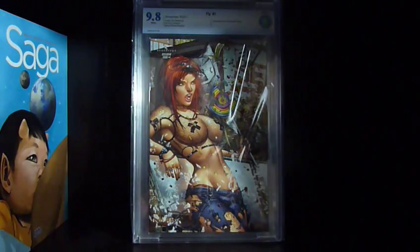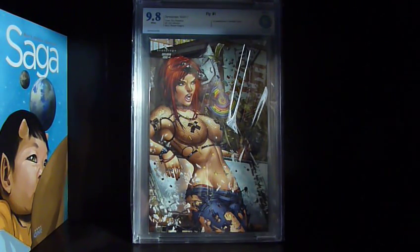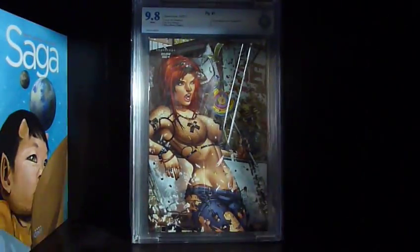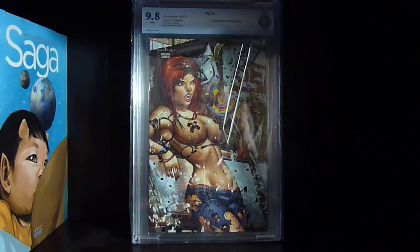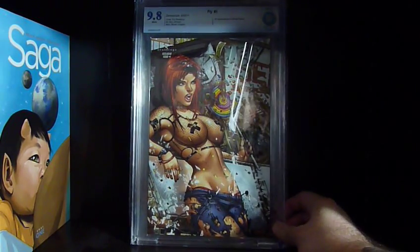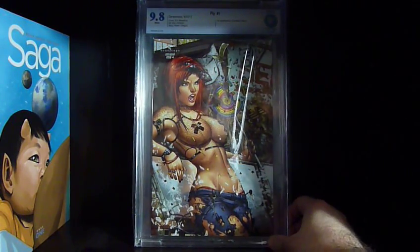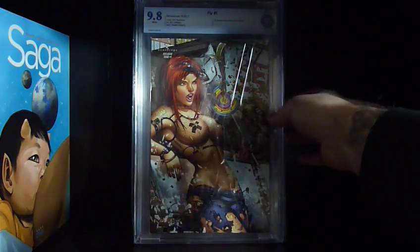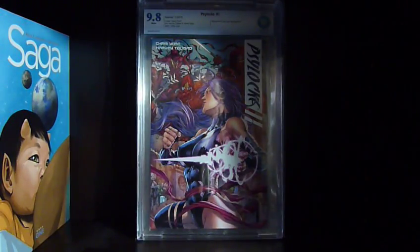Here we got Fly number one — the retailer incentive variant. This was actually a CGC 9.9 and now it's a 9.8 because I cracked it out of the slab. There was some weird wave thing going on and I wanted to look at it closer, so I resubmitted to CBCS and somehow didn't get the 9.9 back. I was kind of hoping it would come back at a 10. As the retailer incentive, supposedly there's going to be some sort of TV show — it's been optioned.